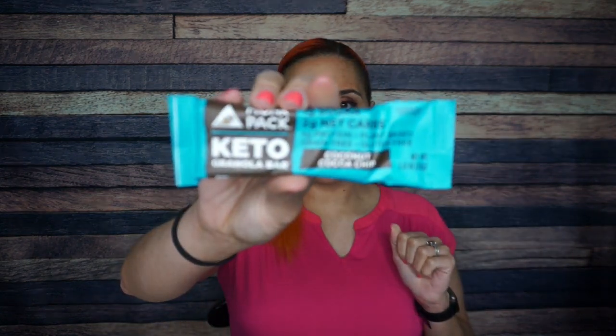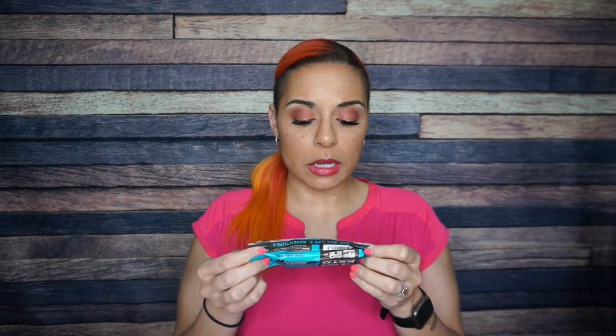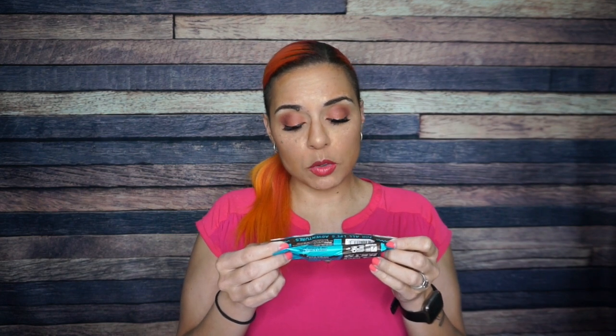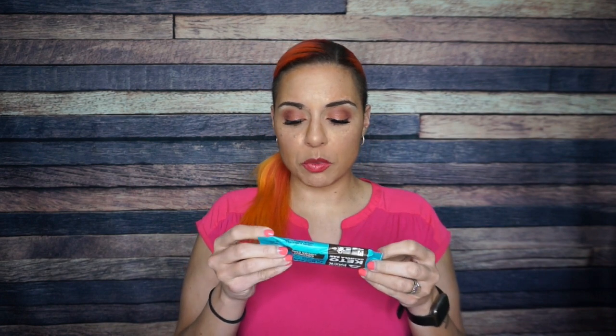Monk Pack! Keto granola bar - one of my favorite products, one of my favorite flavors: coconut cocoa chip. For one bar: 140 calories, 13 grams of fat, 12 total carbs, 4 fiber, 5.5 allulose, 0.5 glycerin - two net carbs - and 4 grams of protein. Monk Pack is one of my favorites; I tried it for the first time in a Keto Crate, and it's really just been one of my favorite things to see ever since.